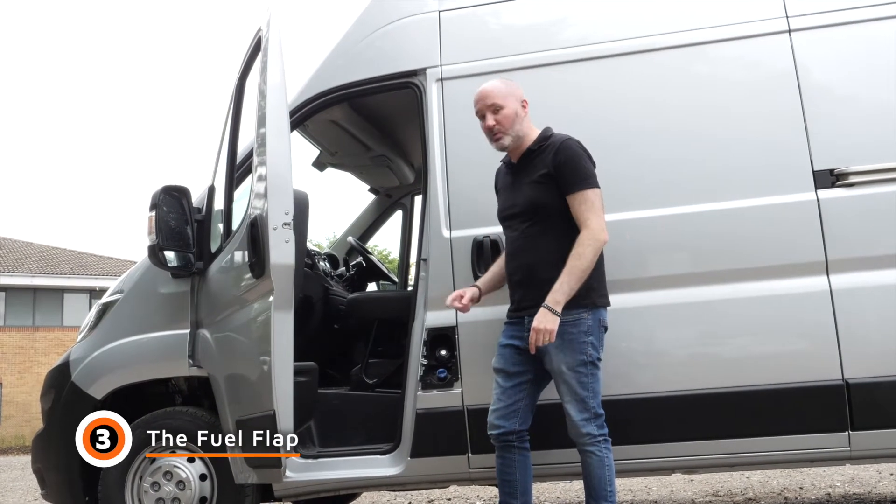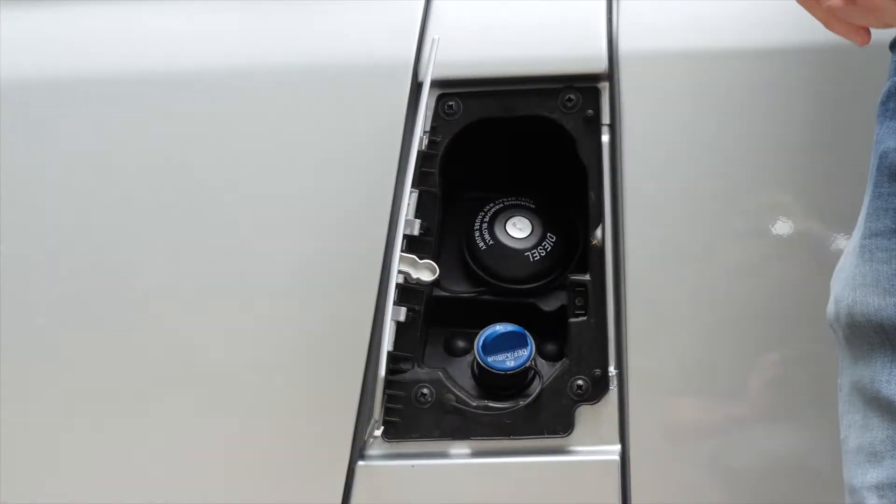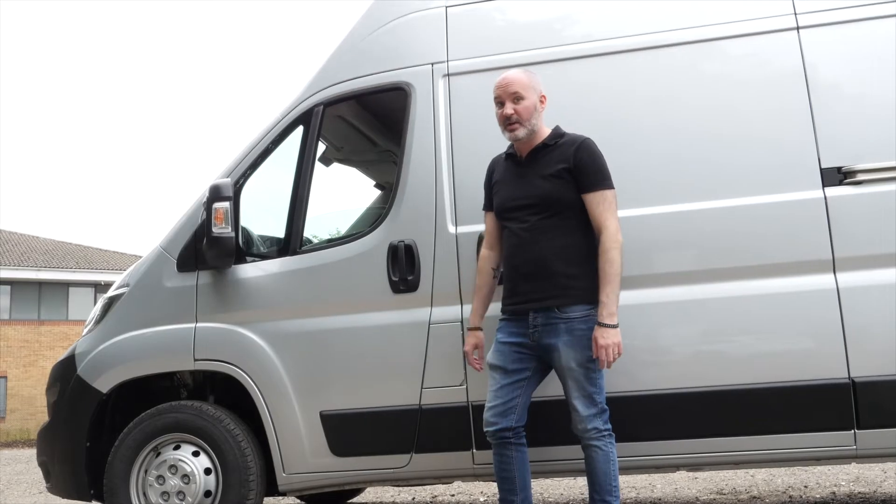Number three: the fuel cap door, which you can have open even when the passenger door is shut. Can't do that on every other van.